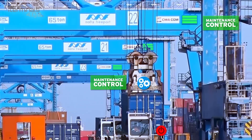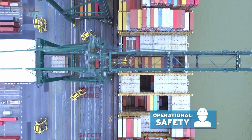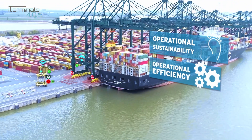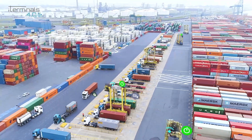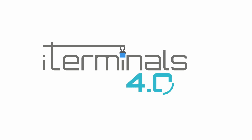Thanks to the innovative Industry 4.0 solutions and pilot demonstrations, iTerminals 4.0 will enable real-time machine-to-machine communications, detecting operational bottlenecks and designing real-time KPIs, thus reducing operational costs and environmental impacts, as well as increasing safety at ports. iTerminals 4.0: Application of Industry 4.0 technologies towards digital port container terminals.